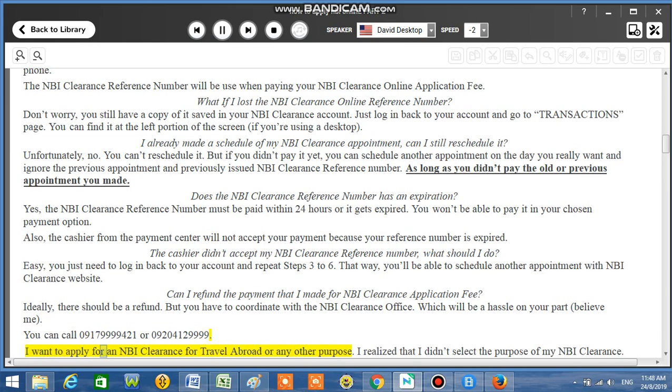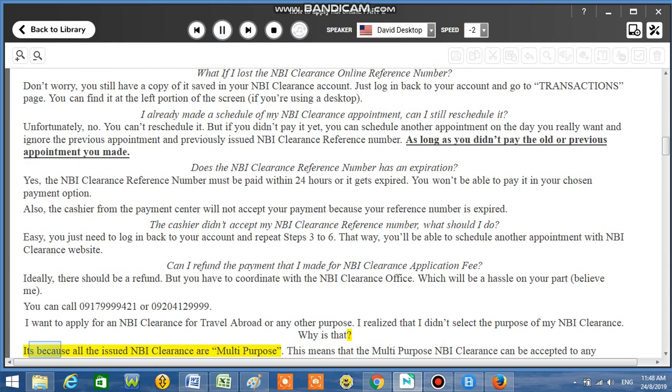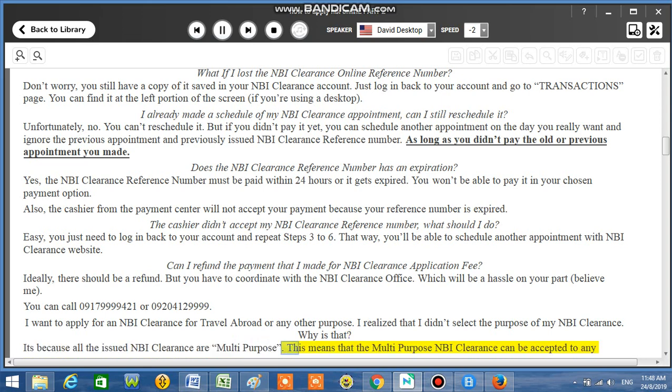I want to apply for an NBI Clearance for travel abroad or any other purpose, but I realized I didn't select the purpose of my NBI Clearance — why is that? It's because all issued NBI Clearances are multi-purpose. This means the multi-purpose NBI Clearance can be accepted for any transaction.